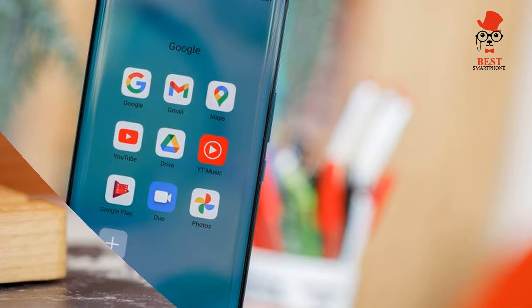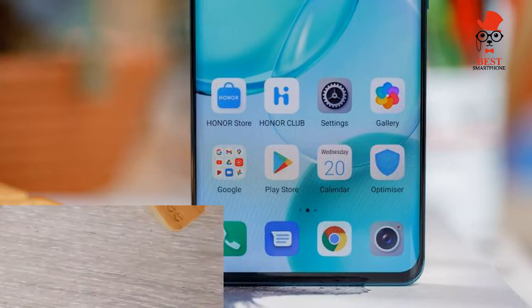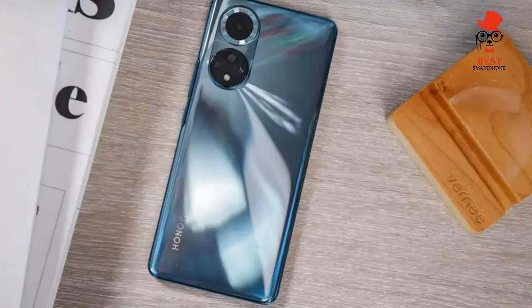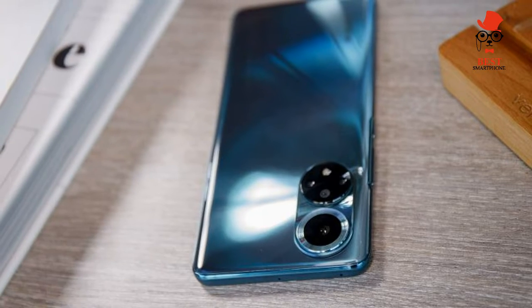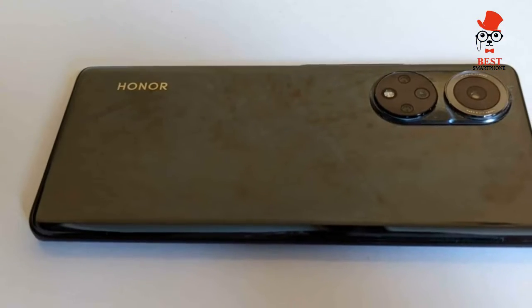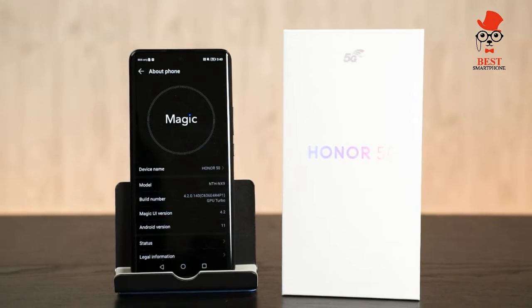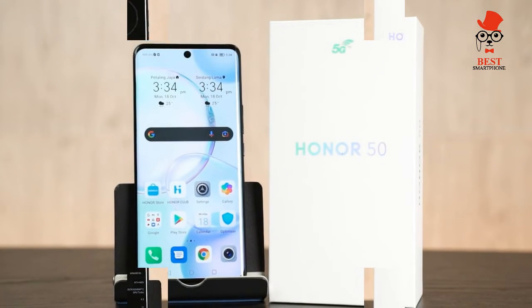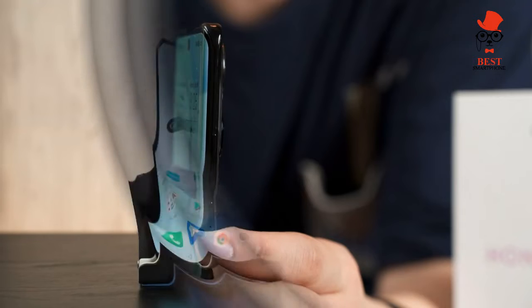On battery and charging: the Honor 50 offers decent battery life with super-fast 66W wired charging, but no wireless charging. The 4300mAh battery will easily last a full day without breaking a sweat, even with the 120Hz refresh rate and always-on display enabled — two of the biggest battery drains around.